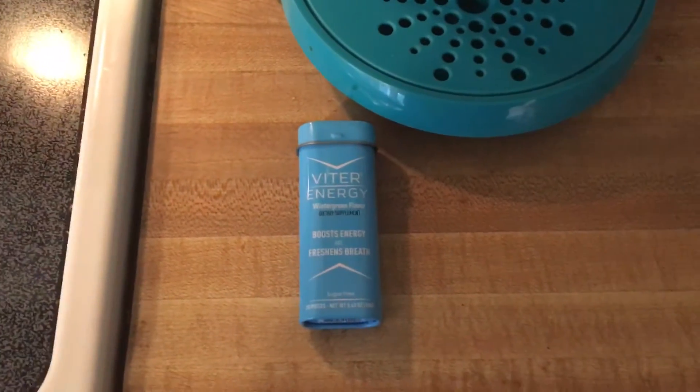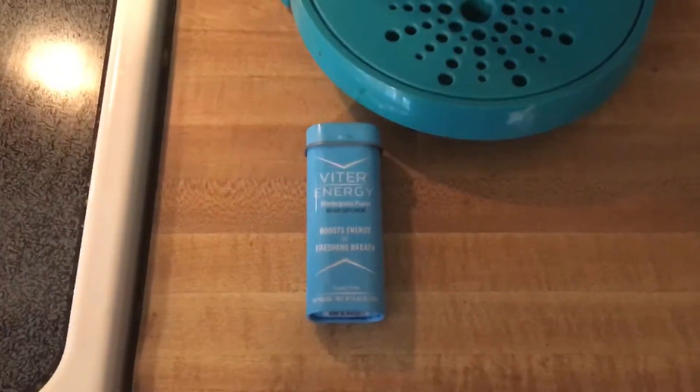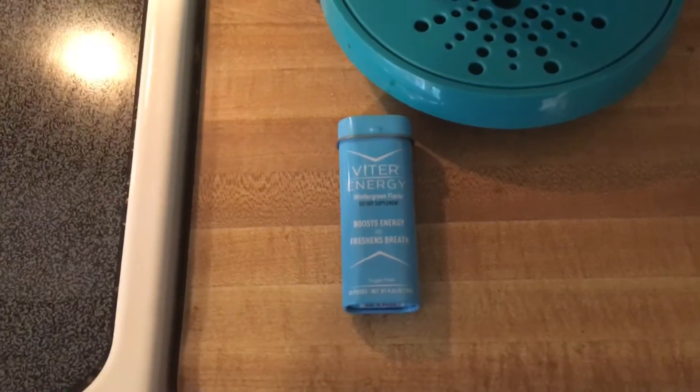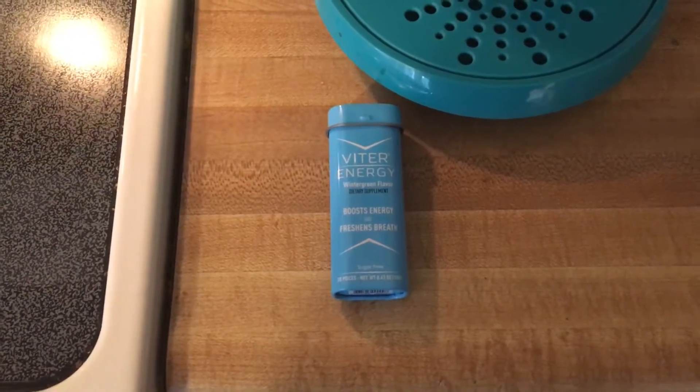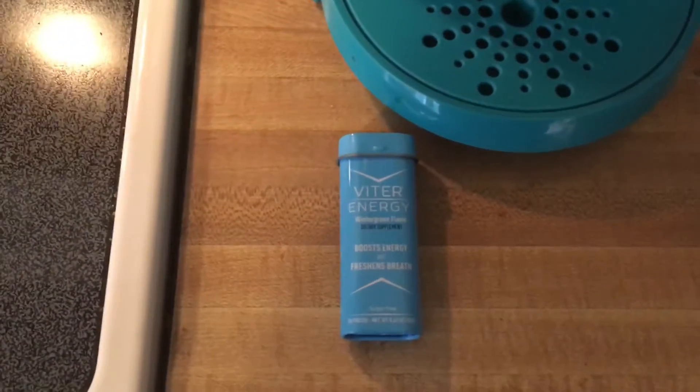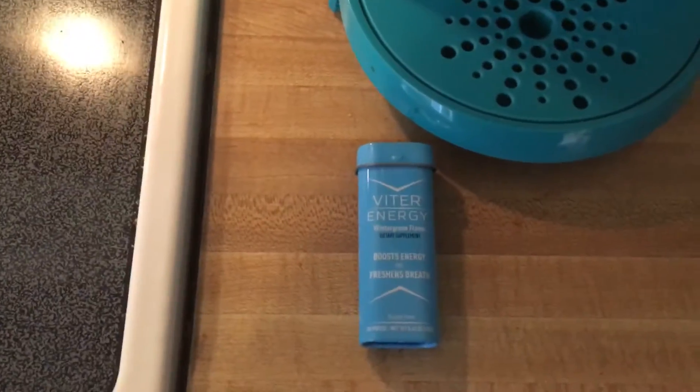Hi everyone, it's TPM1999 here and I'd like to do a quick review of the Viter Energy mints. What they are are mints of different flavors. They have wintergreen in this case. They also have peppermint, cinnamon, and chocolate mint.